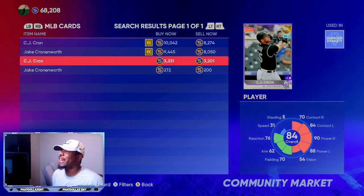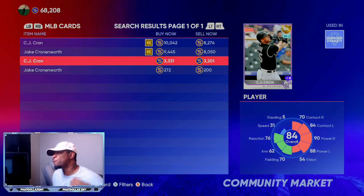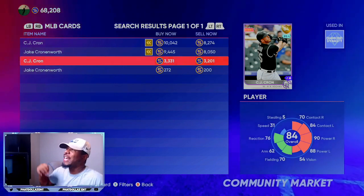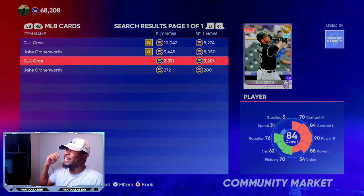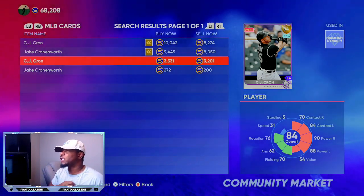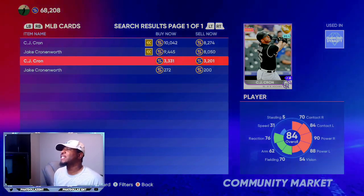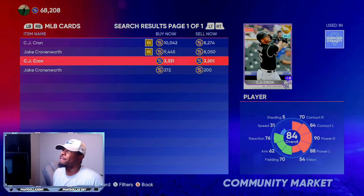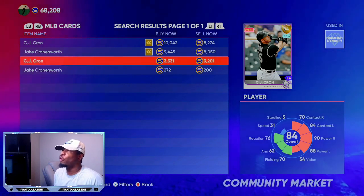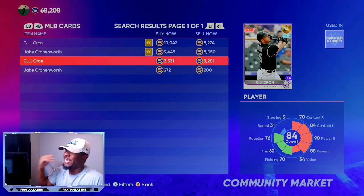The next hitter that can make you a ton of stubs is this 84 overall CJ Krine. If you've been following the channel, I always told you guys — you were able to make already double your stubs back if you did the initial investment. Right now he is over 3,000 stubs already, and I have a bunch of these CJ Krines. At this rate, he is already over the diamond quick sell. I'm expecting him to get maybe a plus two overall, but at least a plus one, so he is in that 90% range to go diamond.